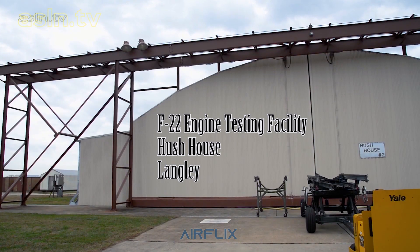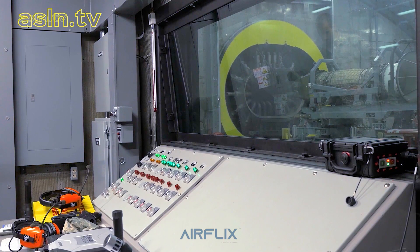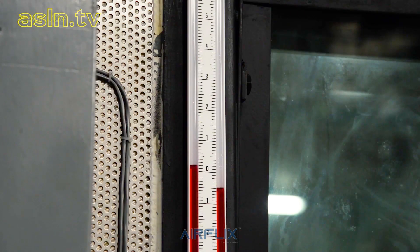The basics of what we do here is whenever an engine is in for any sort of maintenance or any kind of repairs need to be done on it. Most of the time those components are going to be run to make sure that they are safe to be put in the aircraft. What we have to do is put it through several different tests at several different power settings so that we can subject it to a similar environment it's going to experience in the air.